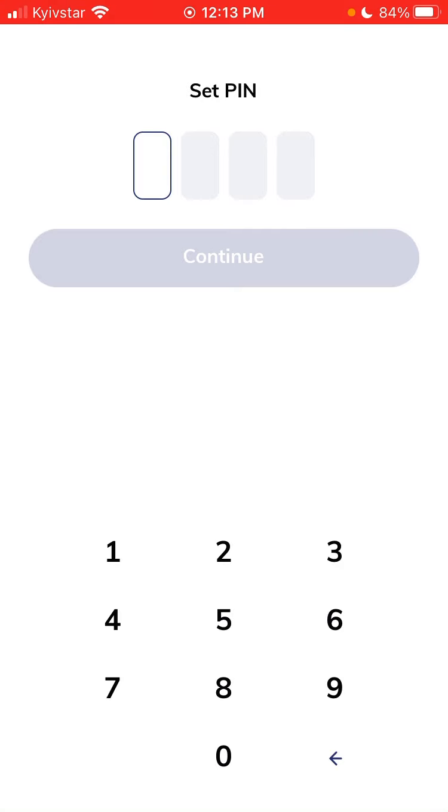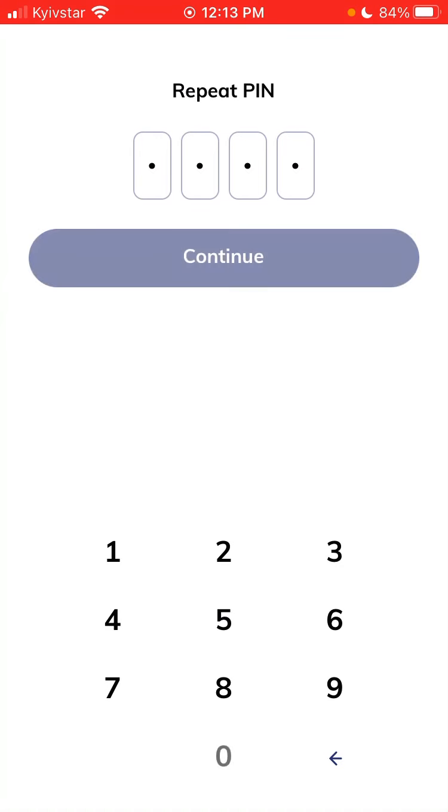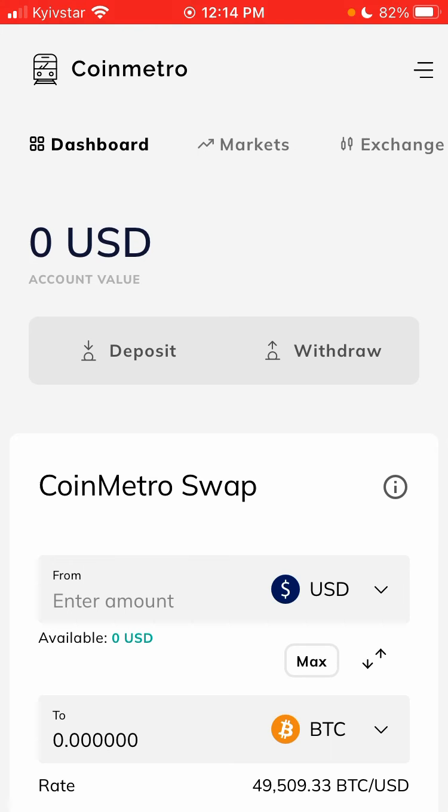Set a PIN. Then for notifications — in order to use CoinMetro to its full potential, you have to verify your identity. You'll need to provide some personal information: your name, date of birth, a picture of your passport or ID card, and a selfie to match your selected document. You can skip this for now.